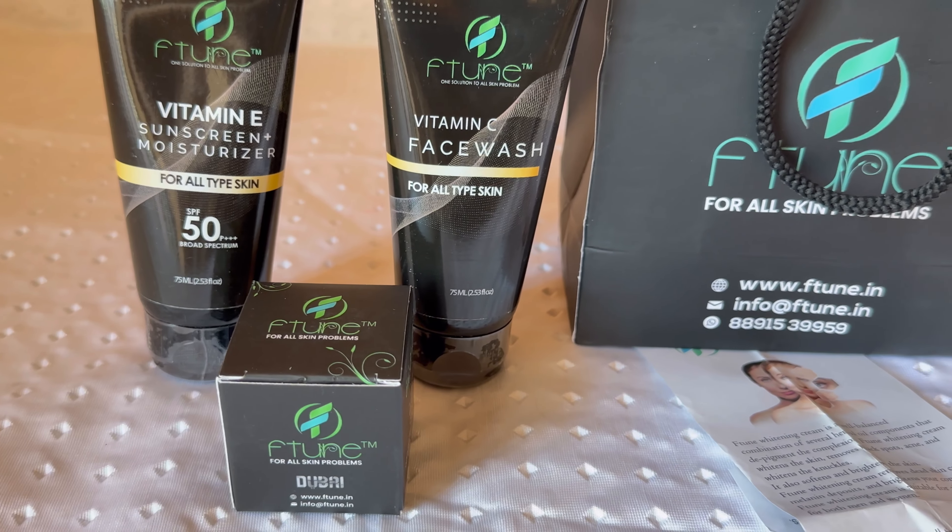This is a natural whitening cream with natural ingredients. If we apply this cream to the face, it targets blackheads, wrinkles, dark circles, acne, open pores, and pigmentation. This is a natural whitening cream.